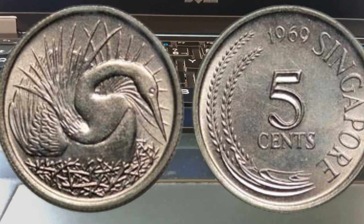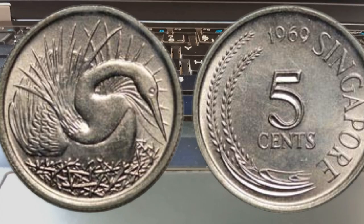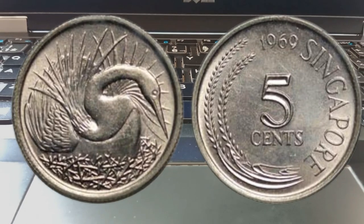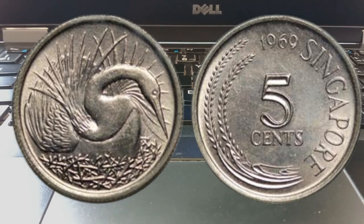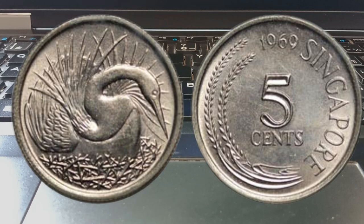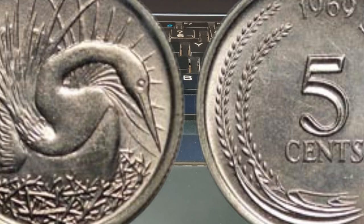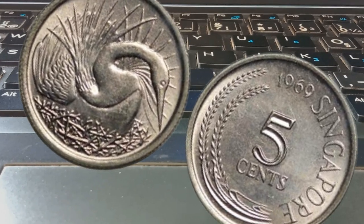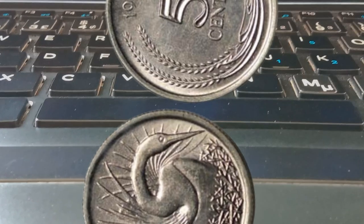Let's start our journey by taking a closer look at the 1969 five cents coin from Singapore. This coin was minted in 1969, marking a significant moment in Singapore's history as it gained independence from Malaysia and became a sovereign nation. With its unique design featuring a lion's head on one side and a sprig of flowers on the other, this coin has historical and cultural significance that makes it even more special for collectors.